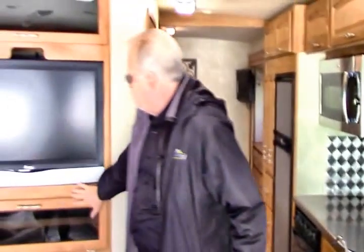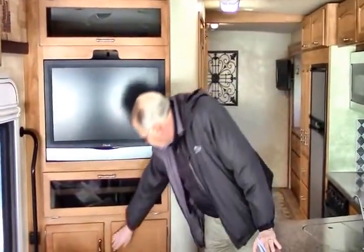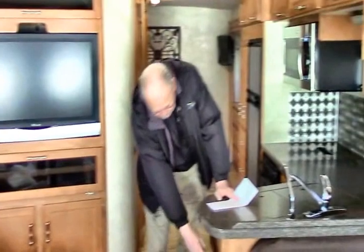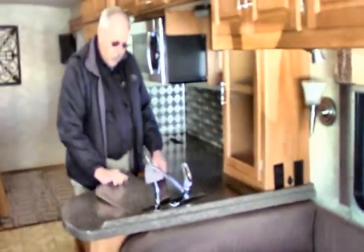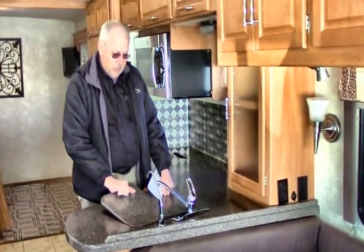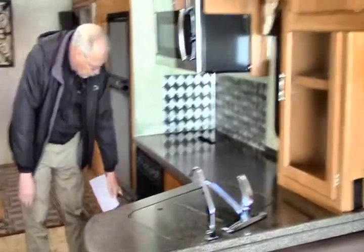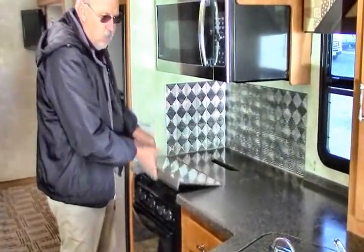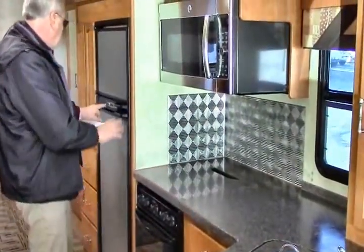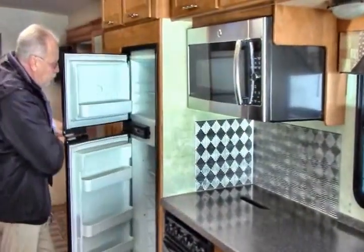On both sides you have a midship TV and entertainment center, very easily seen by everybody on the couch, with additional storage. There are Corian-style countertops, a very nice double bowl stainless steel sink, a convection microwave, as well as a regular oven. You have a three-burner stove, and a Norcold AC and propane refrigerator freezer.